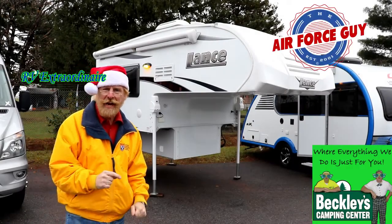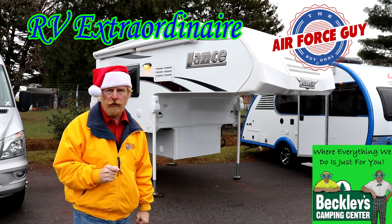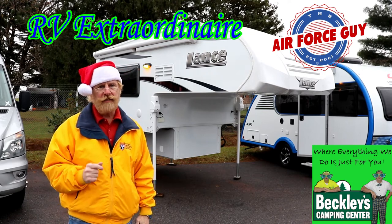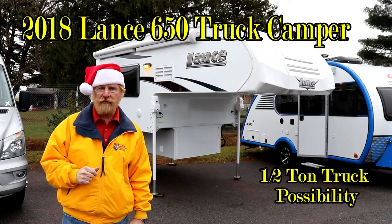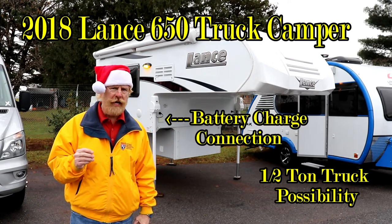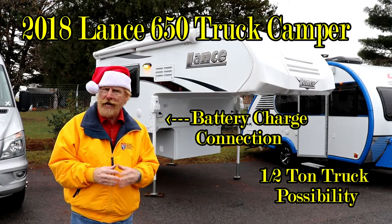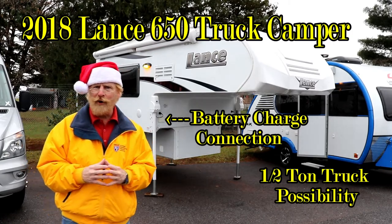Okay, ladies and gentlemen, Paul Chamberlain, the Air Force guy, coming to you from Beckley's Camping Center today to share with you a recent trade we just got in over the weekend. This is a 2018 Lance truck camper, model number 650. This thing came off a Toyota Tundra and it had the six-foot bed. All the specifications, pricing, and my contact information will be down below the video, but let's get on to this camper.